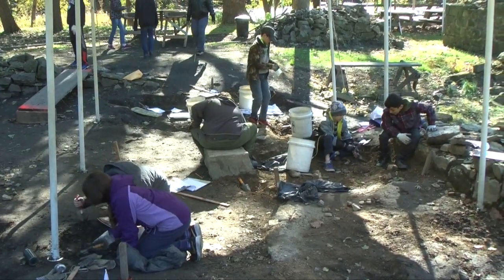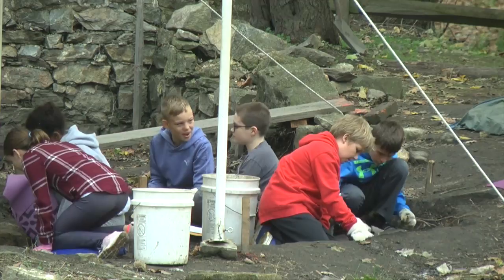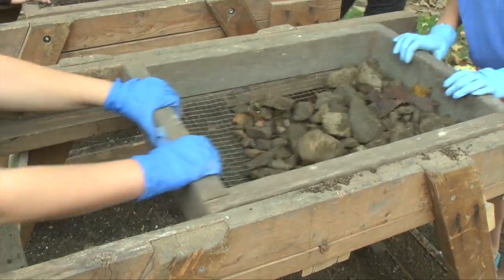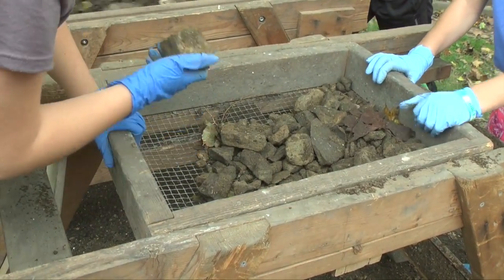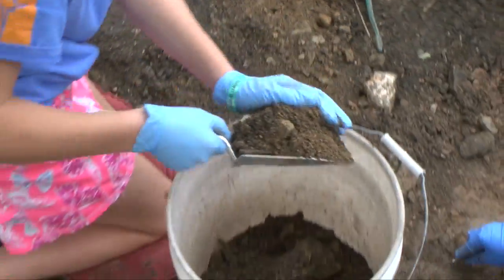Today we are here with the sixth graders from East Hills Middle School and they are conducting an archaeological dig as an extension unit for their sixth grade social studies classes. They are my gifted students, so we're doing enrichment activities — taking it a little bit further, a little bit deeper. They are actually excavating a site here at Lock 44, down in Freemansburg, and anything that they find is part of the history of our area.